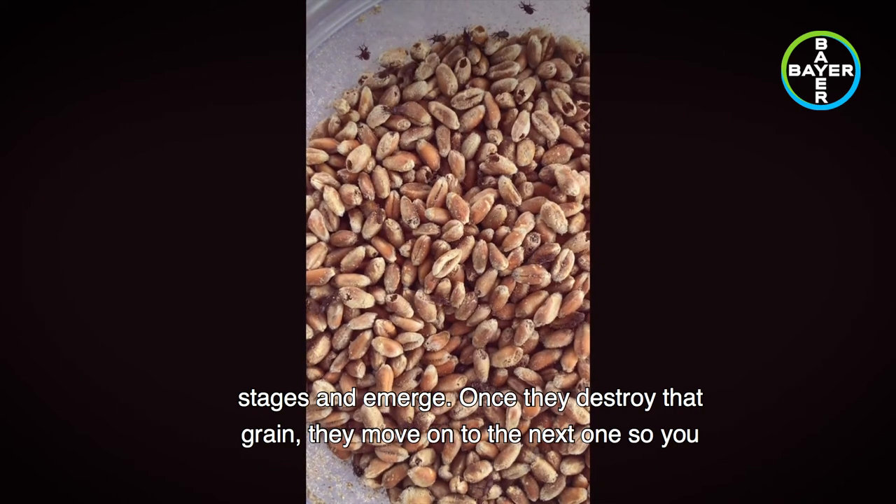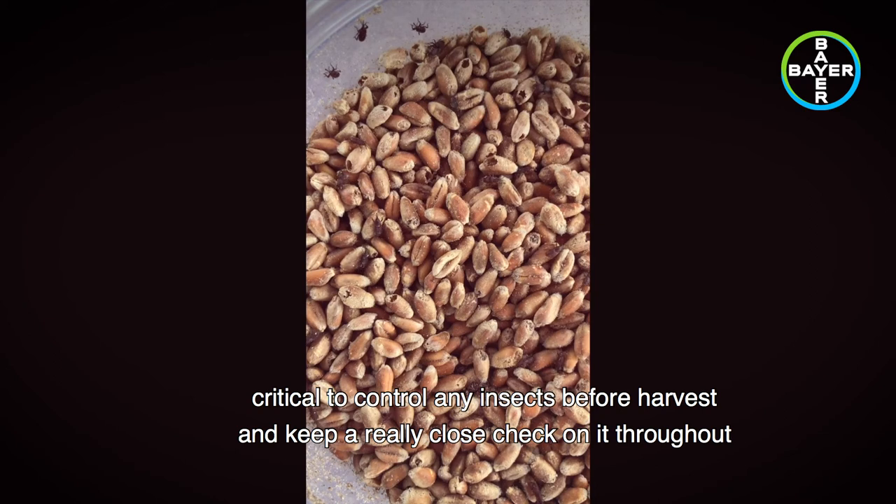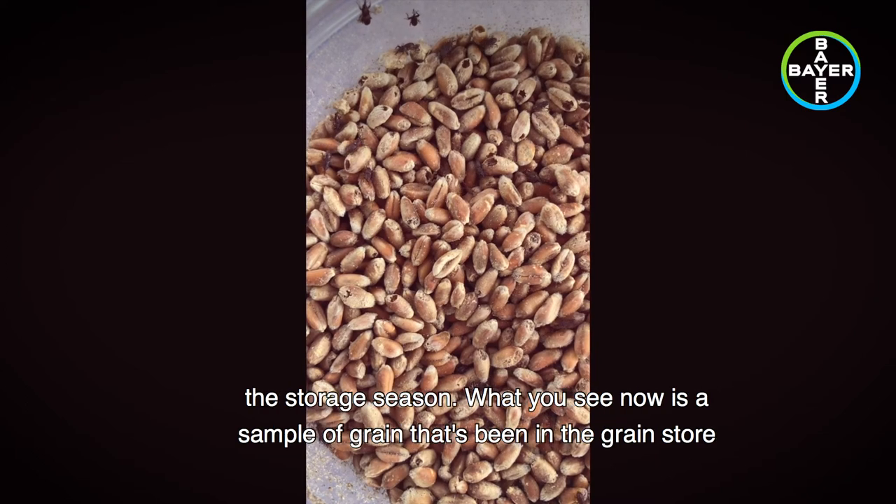Once they've destroyed that grain they move on to the next one, so you get a snowball effect of damage throughout the season. That's why it's absolutely critical to control any insects before harvest and keep a really close check throughout the storage season.